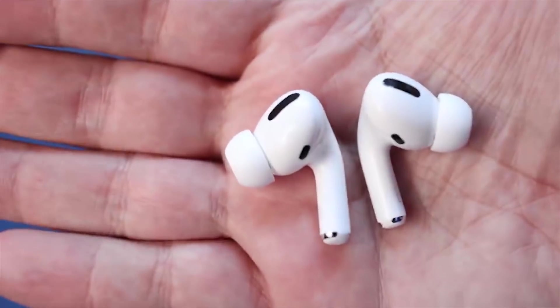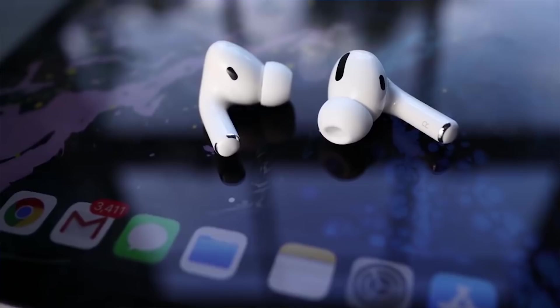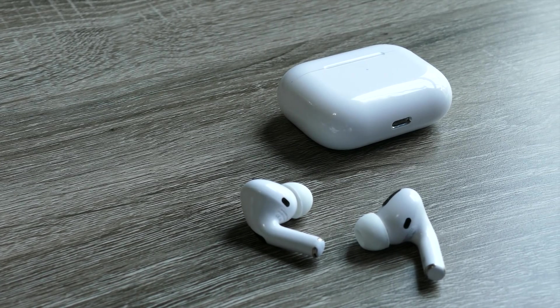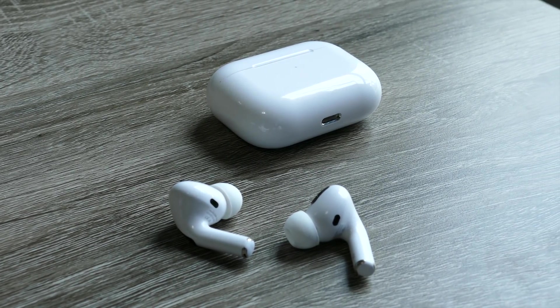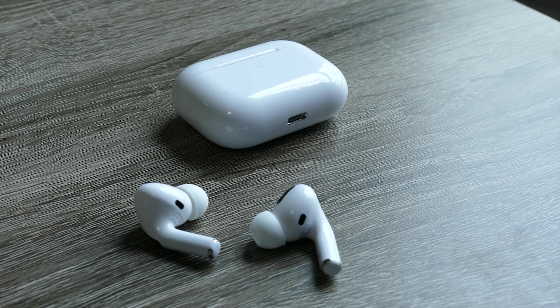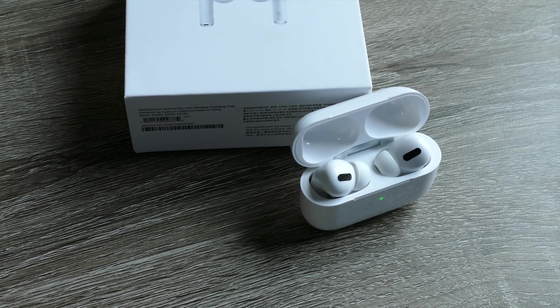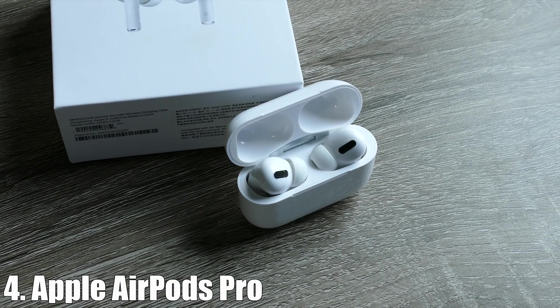The noise canceling on the AirPods Pro is very, very good — they block out around 80%. The ambient mode, or transparency mode, does an excellent job as well, and the microphones on the AirPods are always some of the best you're going to find. As far as the overall sound, because of the silicone ear tips you get a better bass response — these actually have quite a bit of bass. It's just a more overall pleasing sound compared to AirPod products of the past, and that's what puts the AirPods Pro at number four.